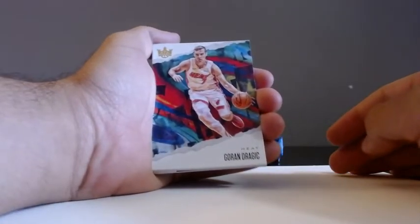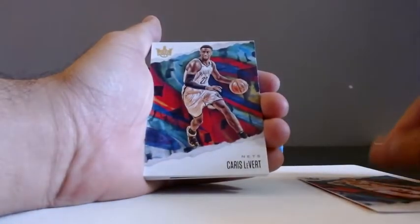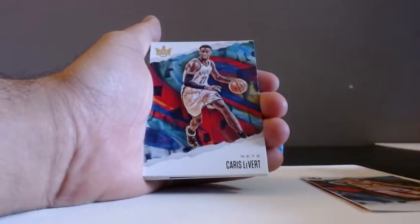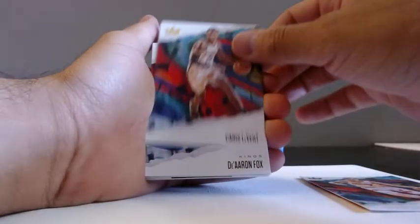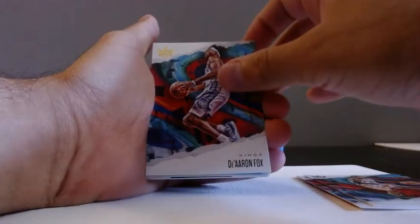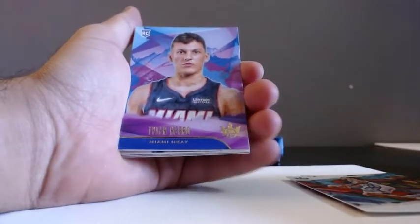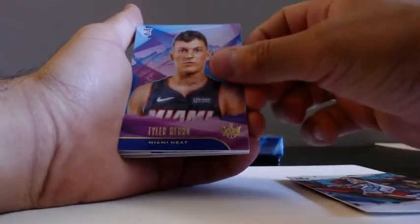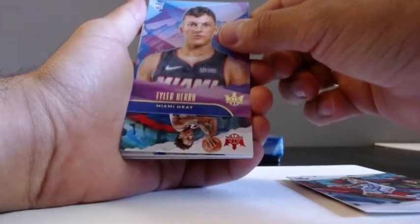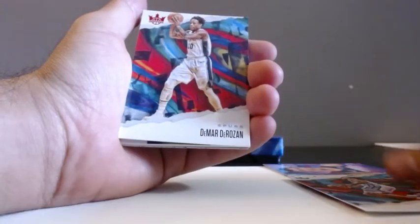Miami Heat — Goran Dragic. We have a Carlos Levert, plays for the Nets. De'Aaron Fox. And we have a rookie card — level one Tyler Hero! Level one Tyler Hero, not bad for the level one. What is this? DeMar DeRozan.